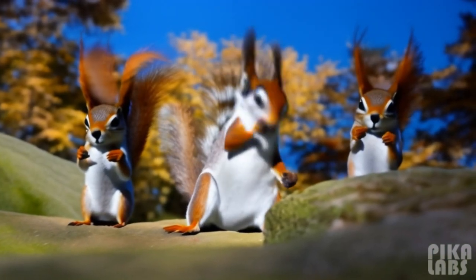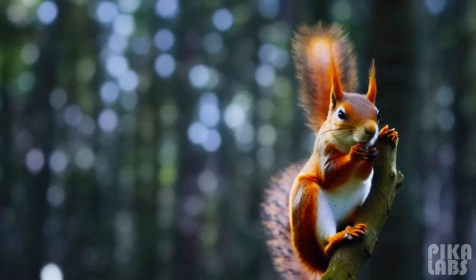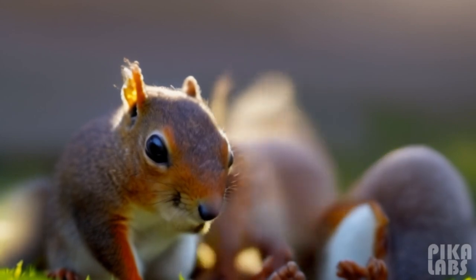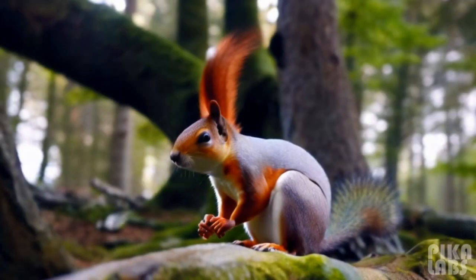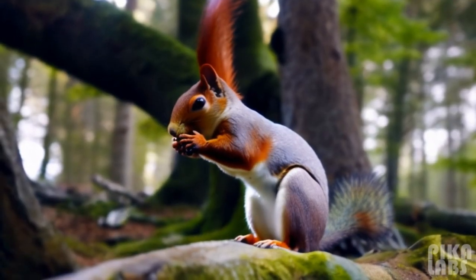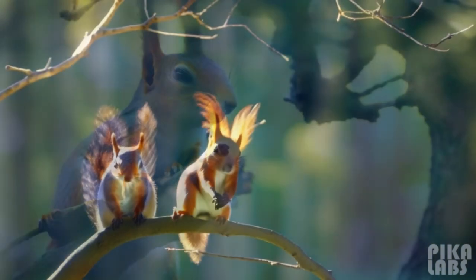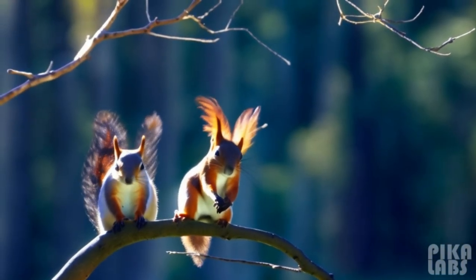The red squirrel, like most tree squirrels, has sharp curved claws to help it climb and descend broad tree trunks, thin branches, and even house walls. Its strong hind legs let it leap gaps between trees. The red squirrel also can swim.